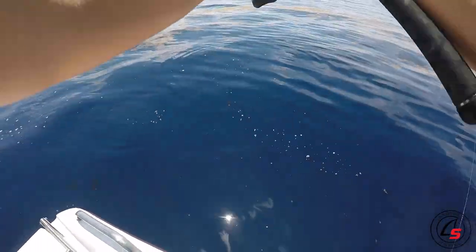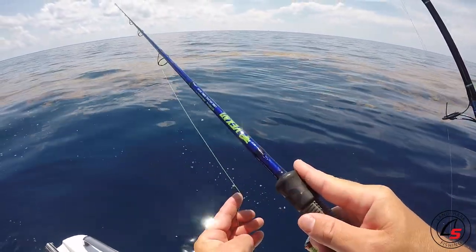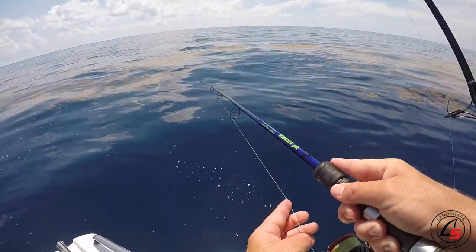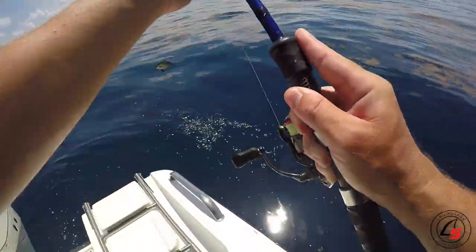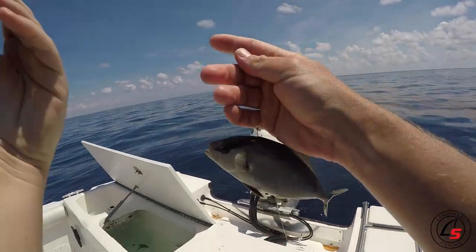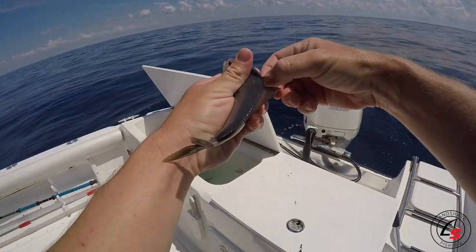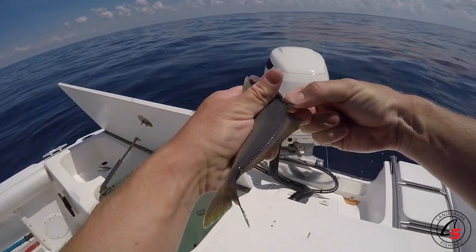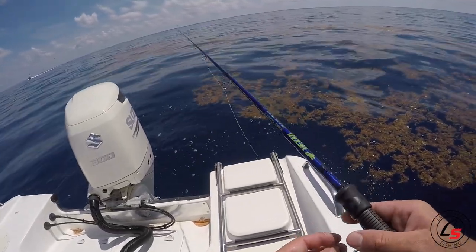When one fish sees one on the hook, almost always more than one will eat. I got a bigger bait - a bigger almaco jack. Even at this size, a keeper-size mahi will 100% eat an almaco jack this big. And if a 20-pounder swims by, it's good to have a big bait to pitch at them.